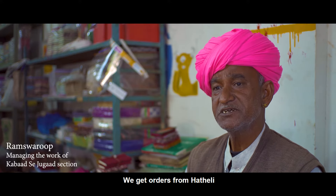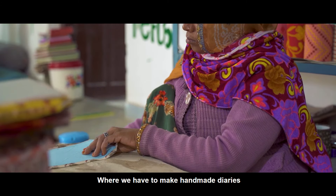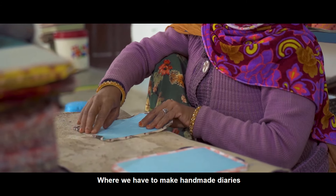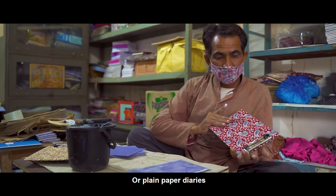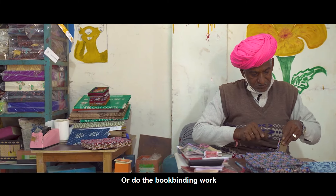We take different orders to work on. We make handmade diaries, hand-made paper, photo frames, and book binding.